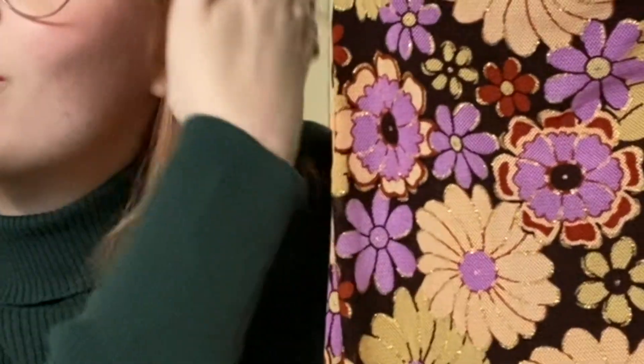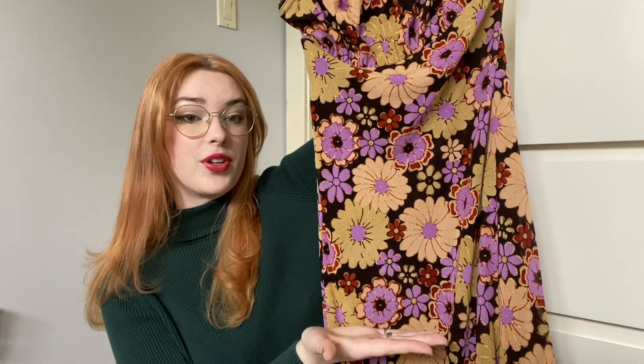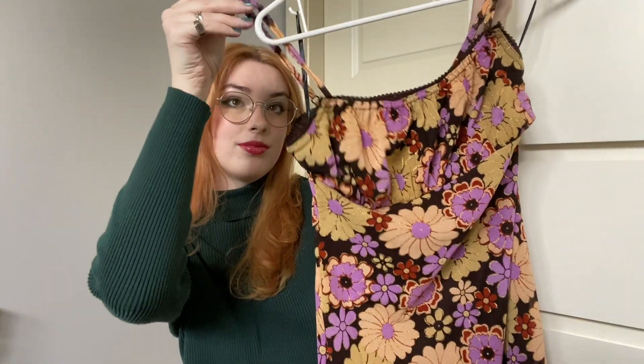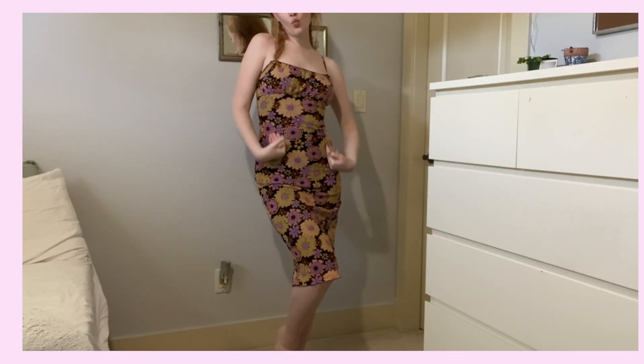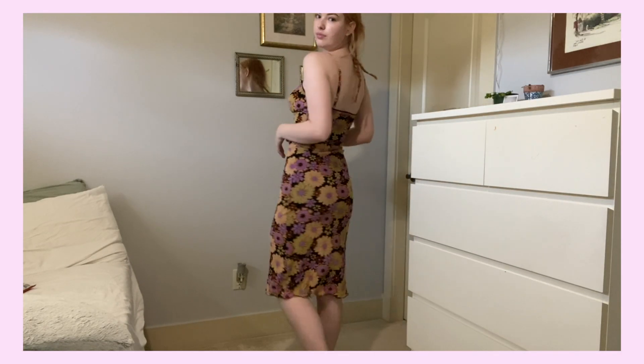The next dress — I'm not lying when I say this is like the best purchase I've ever made. It's a midi dress that fits so well, and the back of it is just so pretty. I really love the pattern and I think I'm going to love it for the next few years. It's a great purchase and I'm really happy about it.